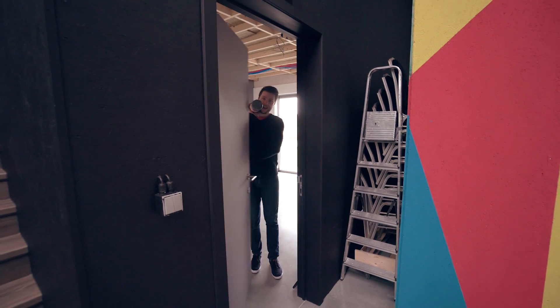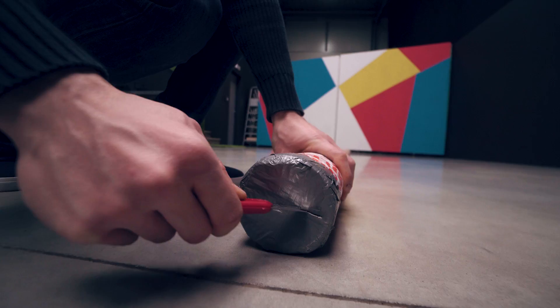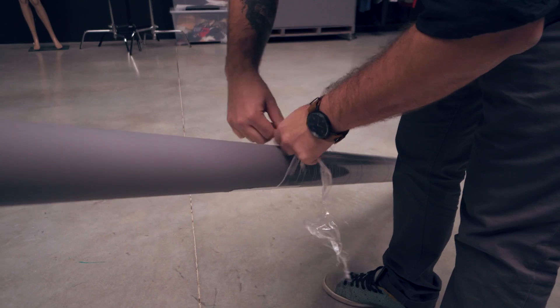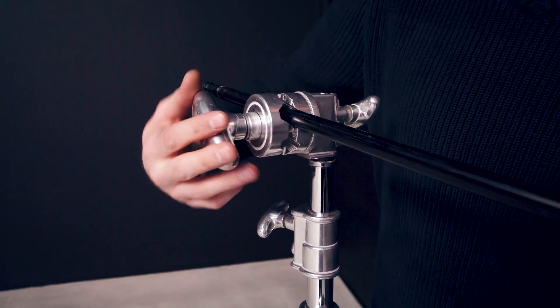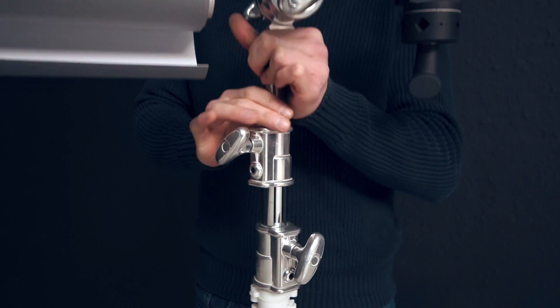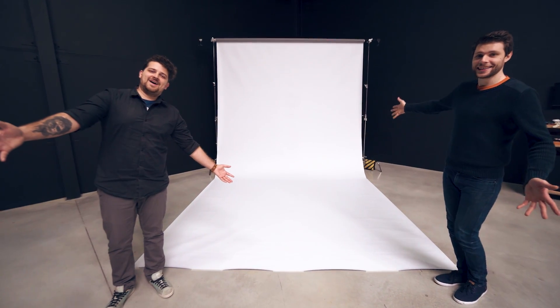Now the second technique is through a simple editing trick, and the setup for that is a little bit different. So we have a new package — it's a long package. Now it's time to set up the lights!